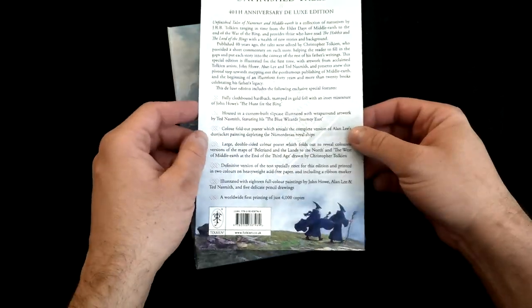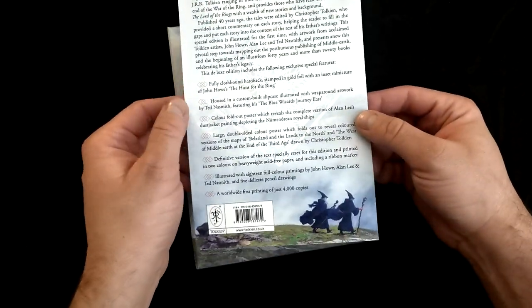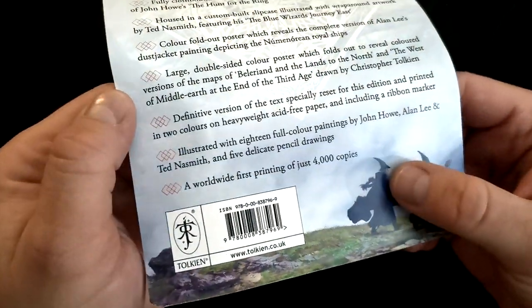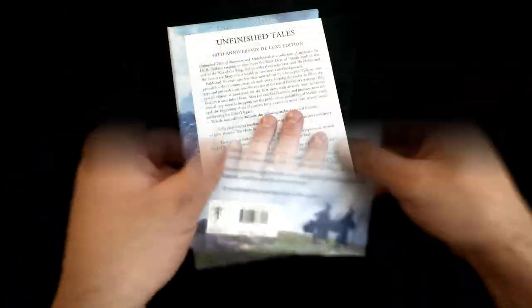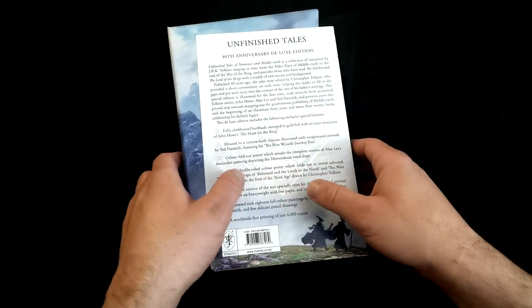When you unwrap it you will find, as in all other editions, a small flare which presents briefly the very book itself. On this one we may read that this edition is printed in merely 4000 worldwide copies, which is quite a limited edition of the book.